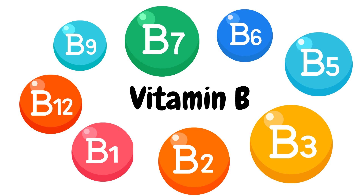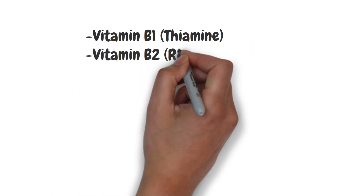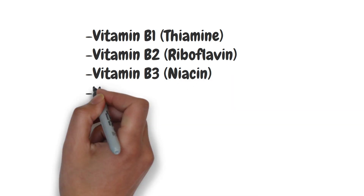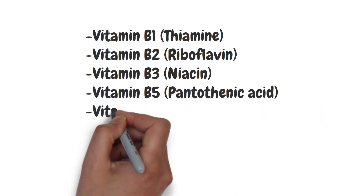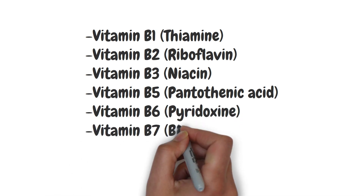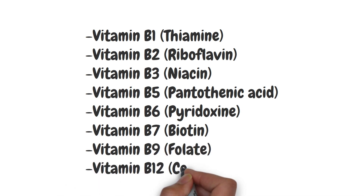There are eight types of vitamin B: Vitamin B1, also known as thiamine; B2, also called riboflavin; B3, niacin; B5, pantothenic acid; B6, pyridoxine; B7, biotin; B9, folic acid; and B12, cobalamin.